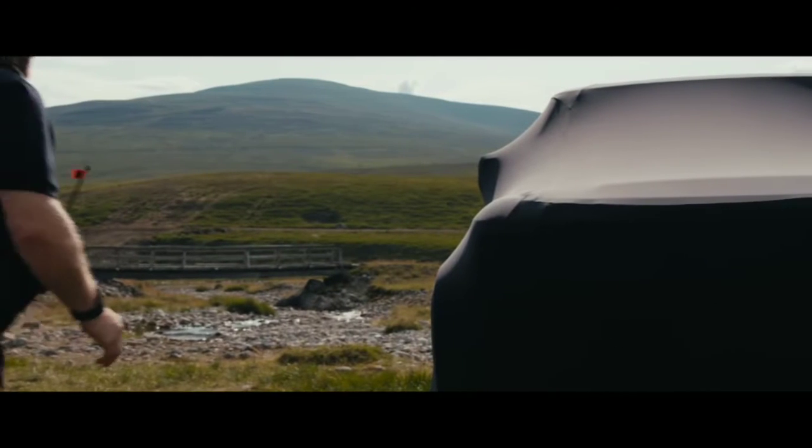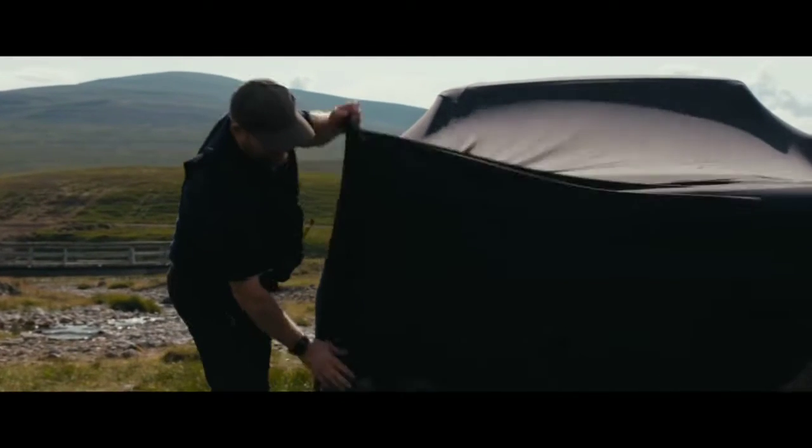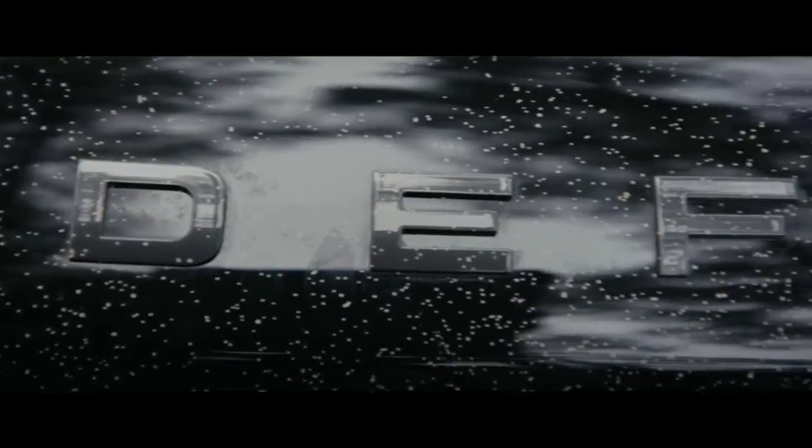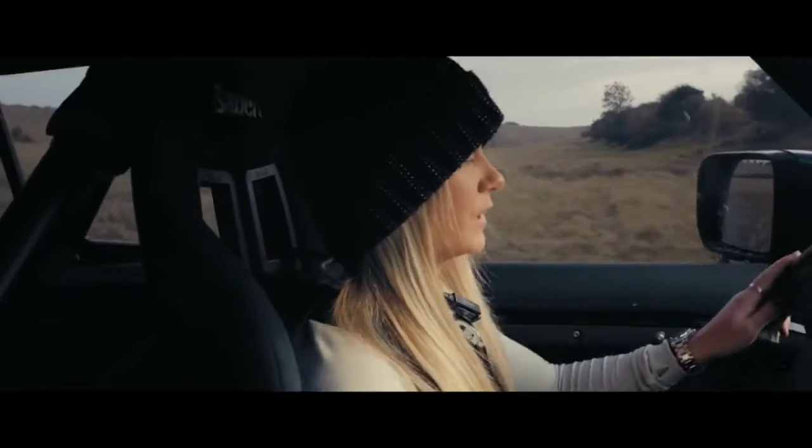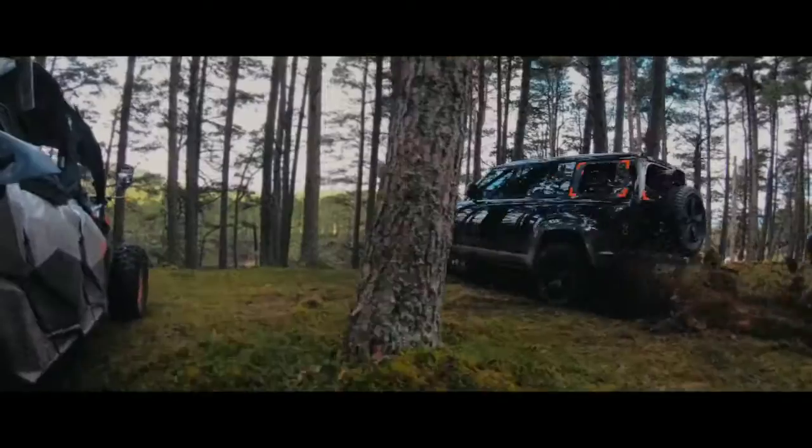Land Rover's new SUV model, the Defender, will appear in the upcoming James Bond movie No Time to Die. Now the car manufacturer has given a first look at the crazy stunts its new vehicle will pull off in the upcoming film.